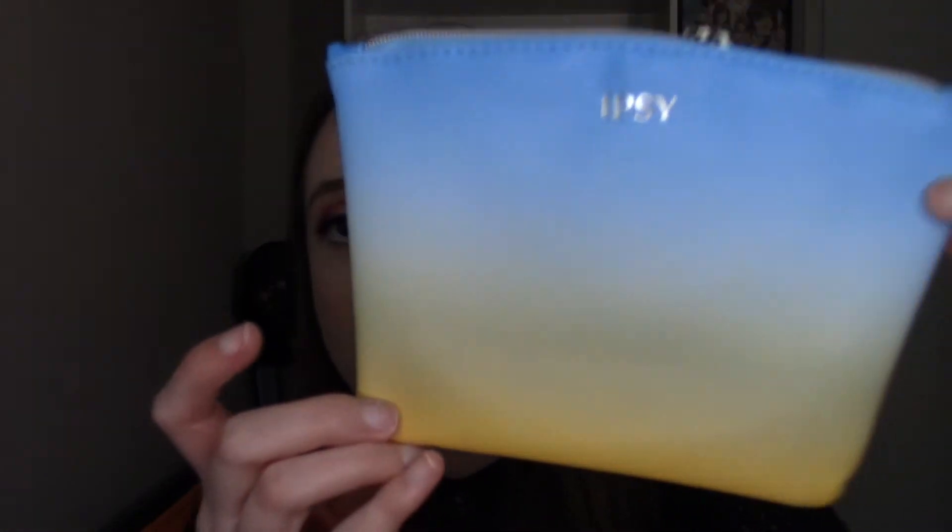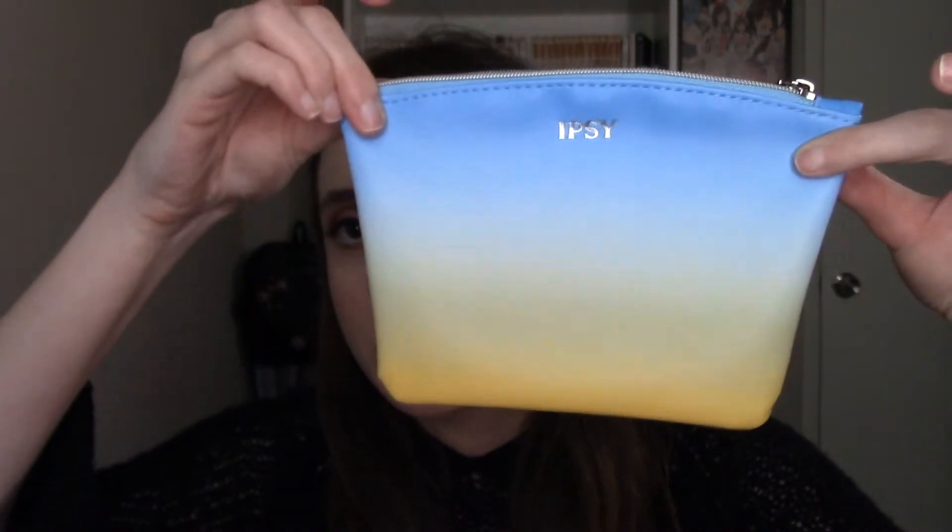Let me pull out the bag for this month. It's a blue-to-yellow ombre design with a little yellow tassel on it. It's quite a small bag, but I actually do like the design. Bags can be extremely hit or miss, but I really like this one.